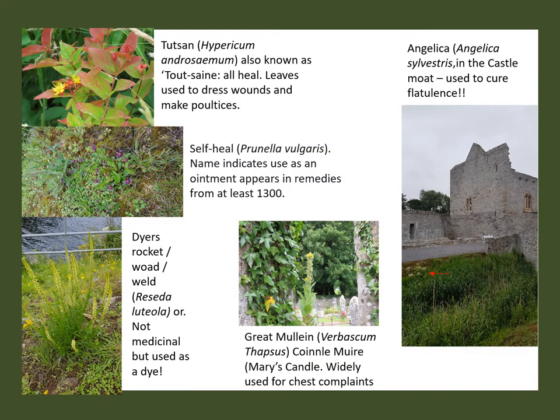Adare was a really interesting site because the landscape is quite conserved by the OPW and we didn't find that much at the castle itself other than some angelica in the moat and also pellitory of the wall. But once we went outside and walked along the riverbank directly beside the castle, we found some tutsan, some self-heal, some dyer's rocket. We walked over to the medieval monastery — the monastic complex, the religious house there — and we found a great deal including great mullein, which was widely used for chest complaints and has also been found at other monastic complexes such as Kells Priory.